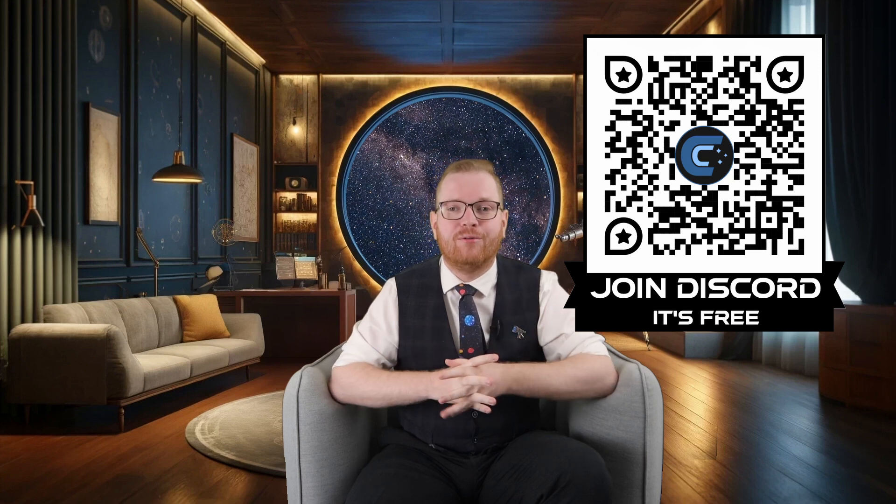I want to invite you guys to come over to this channel's community Discord server. We have a lot of people interested in astrophotography, but also rocket nerds — so if you want fellow rocket nerds to talk about stuff like this, drop by the Discord server. Link is in the description.